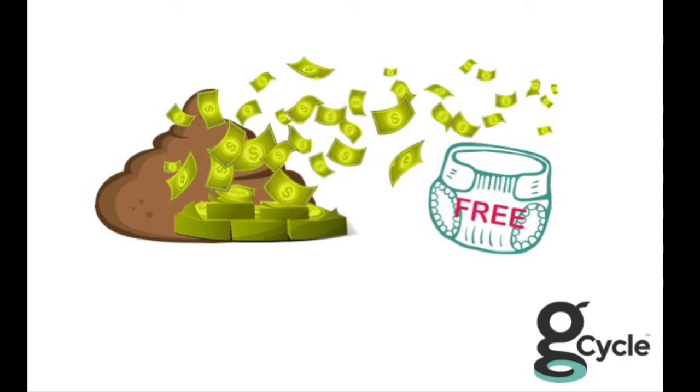We needed to make our diapers not only compostable or biodegradable, but renewable. We needed to take the waste back in order to monetize it. If we could make money off the waste, we could give the diapers away for free. And that kind of unlocked the whole piece of G-Cycle.